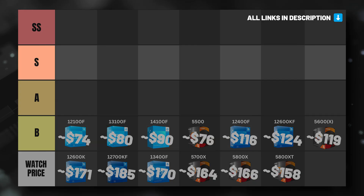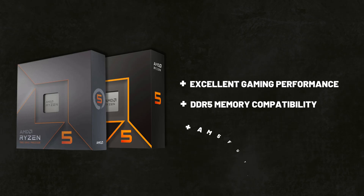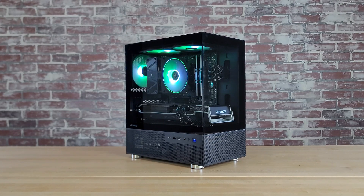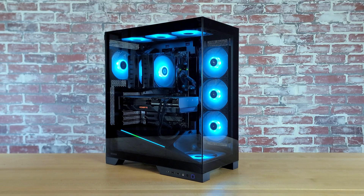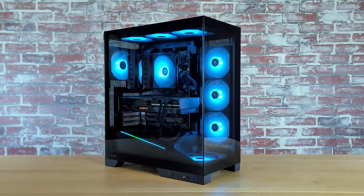Two of the best value options for gaming CPUs under $200 right now are AMD's Ryzen 5 7600X and the newer 9600X, both of which fall into our S tier. The 9600X is only a little bit faster than the 7600X in gaming performance, but seeing as it's only $10 more, it's probably the better pick of the two. Both CPUs offer excellent in-game performance, DDR5 memory compatibility, and the future-proofing that comes with AMD's AM5 socket — making them great for both powerful budget builds and higher-end systems where you want to save on the CPU to put more money towards the GPU.